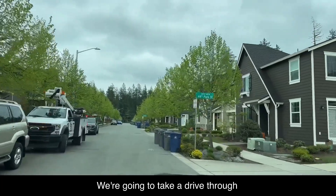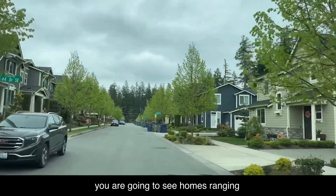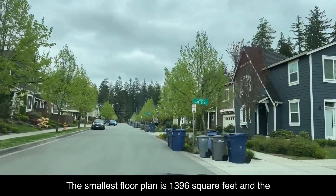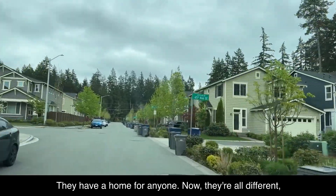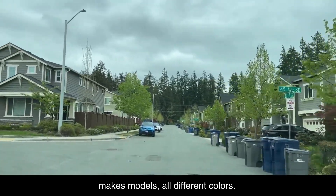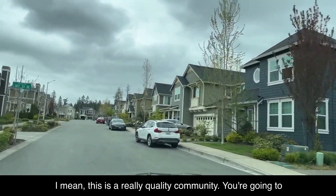We're going to take a drive through the neighborhood. Here you're going to see homes ranging from two to five bedrooms. The smallest floor plan is 1,396 square feet and the largest is 2,841 square feet — they have a home for anyone. They're all different makes, models, and colors; you're not going to confuse them. This is a really quality community.